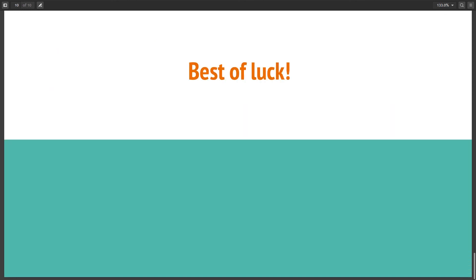That was all from my side. Best of luck, and do tell me your performance if you followed this plan. Thank you.